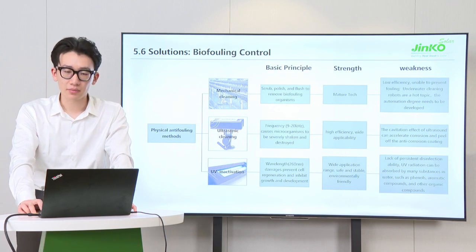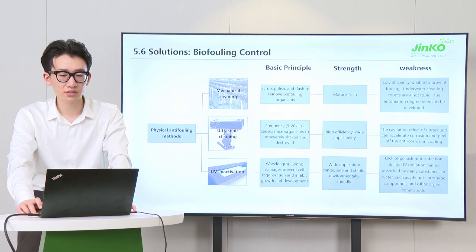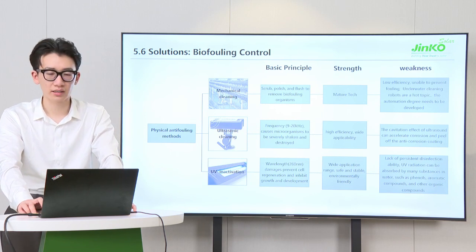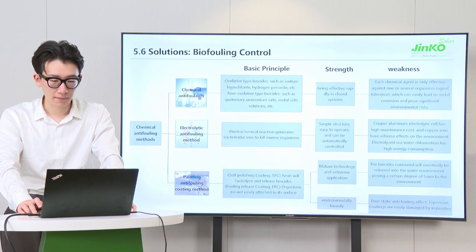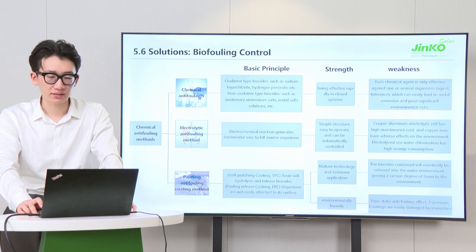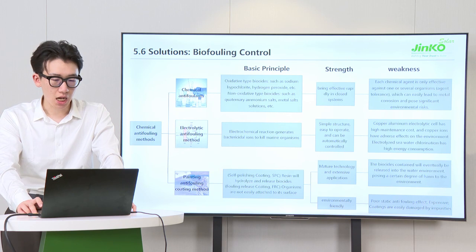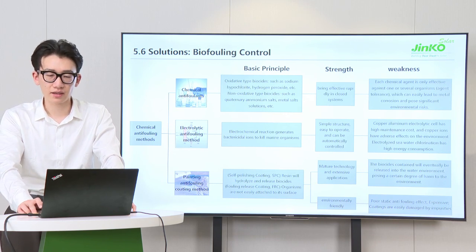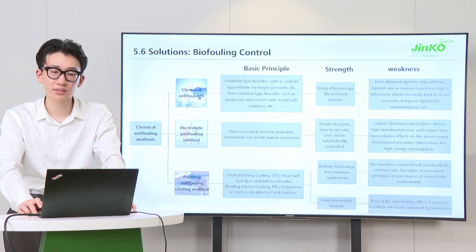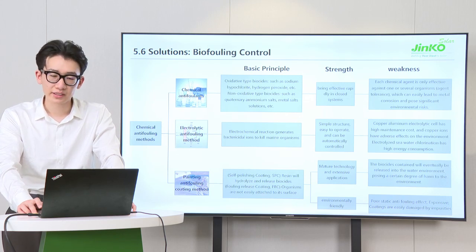Physical antifouling methods can be divided into three categories. Mechanical cleaning is a mature technology but efficiency is low. Ultrasonic cleaning has high efficiency but may accelerate corrosion. UV inactivation is safe and stable but can be absorbed by organic compounds. Chemical antifouling methods include biocides, which are effective but have environmental risks, and the electrolytic method, which is easy to operate but has higher costs. Antifouling coatings can be divided into SPC type and FRC type: SPC has been extensively applied but is harmful to the environment, while FRC is environmentally friendly but expensive.